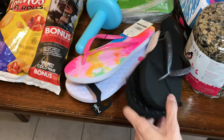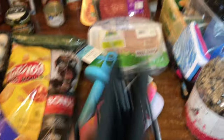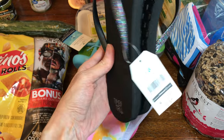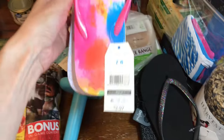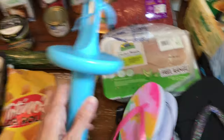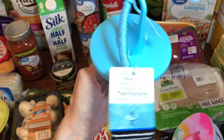I got some flip-flops for my daughter at Walmart. They're $3.97 — they're the Time and Tru brand in a size 7-8, really cute. I also got a new pool thermometer for our pool.